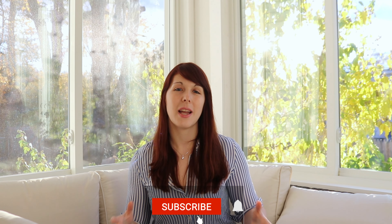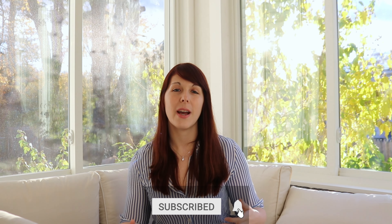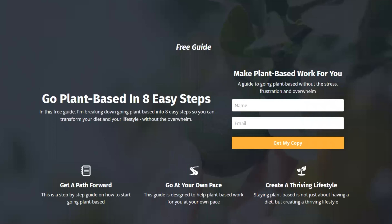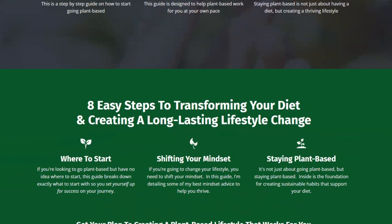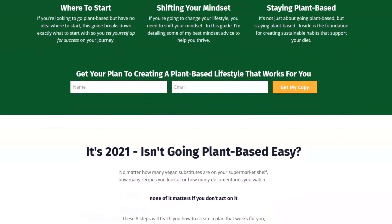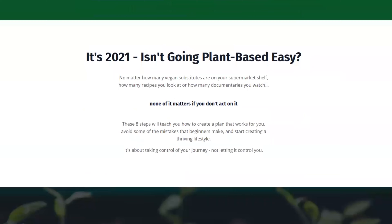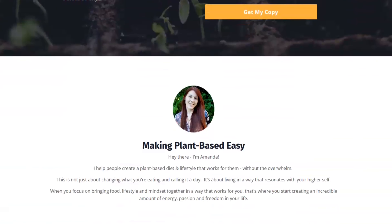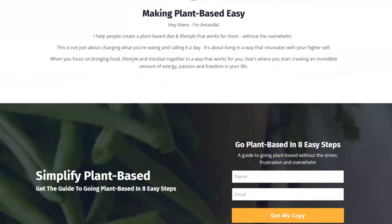I hope you enjoyed this video. If you did, feel free to give it a thumbs up and subscribe so you get notified whenever I put out a new video like this. If you are feeling stuck and overwhelmed going plant-based, feel free to download my guide — eight easy steps to starting a plant-based lifestyle and love it. You can check that out in the description below and in the comments, and I will see you next time.